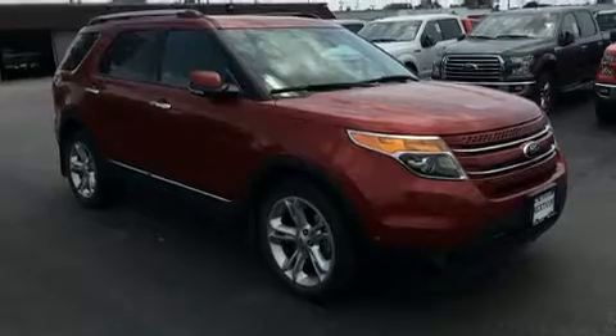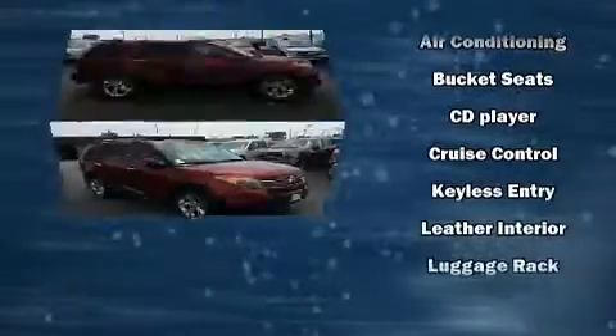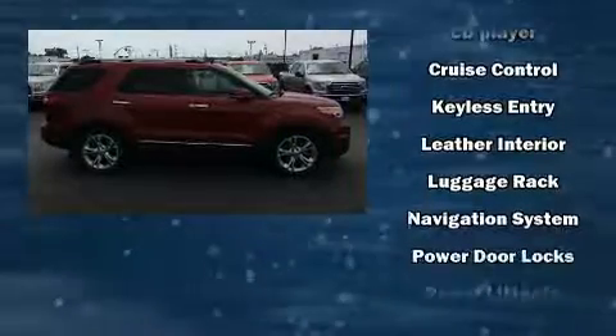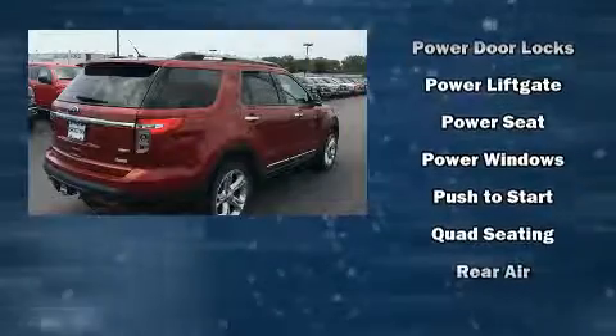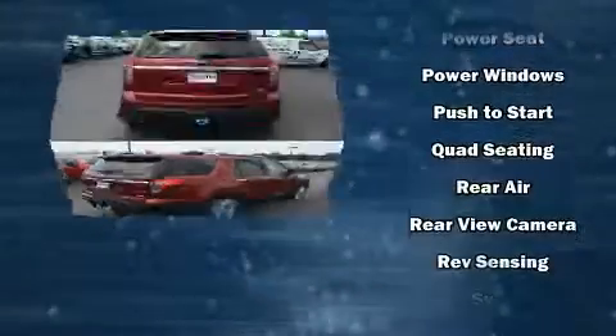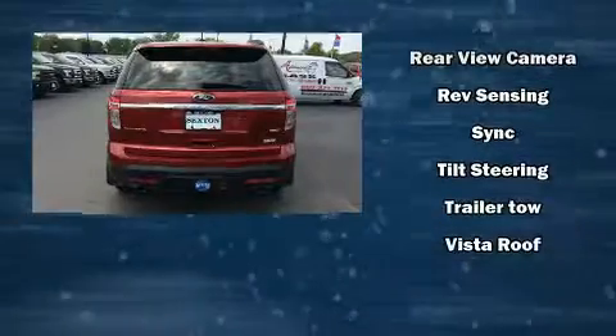Ford ensures the safety and security of its passengers with dual front impact airbags with occupant sensing, front and side impact airbags, traction control, brake assist, a panic alarm, and four-wheel disc brakes with ABS and electronic stability control.